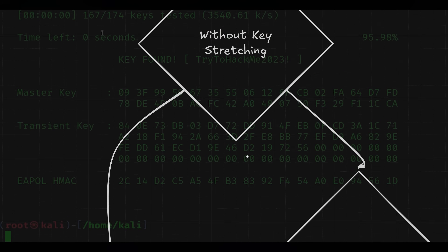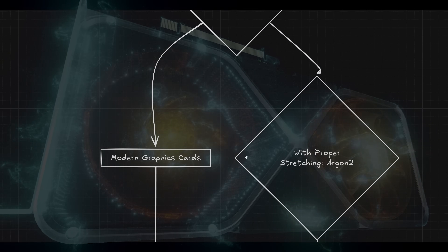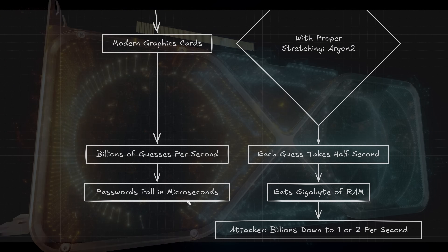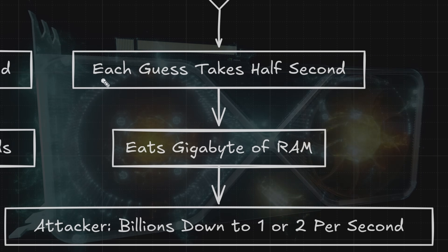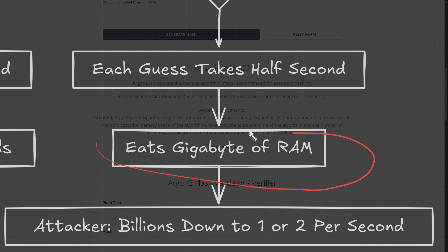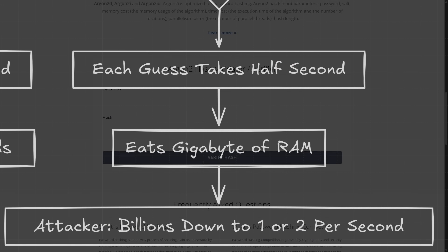Without key stretching, modern graphics cards check billions of guesses per second, so your super secure password falls in basically microseconds. With proper stretching using something like Argon2, each guess takes half a second and eats a gigabyte of RAM. Your attacker went from billions of attempts per second down to maybe one or two.